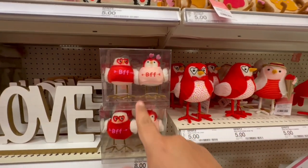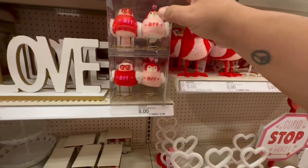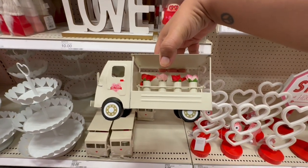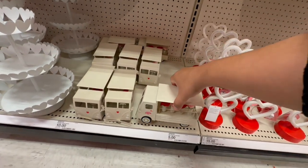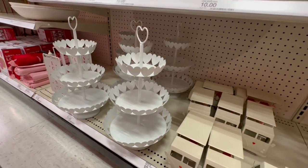Oh my god, I should get this for my best friend — that's totally us! That is too cute, and it's eight dollars. And look at this one — it's a door with a little truck, 'Cupid's Delivery Company.' How cute is that?